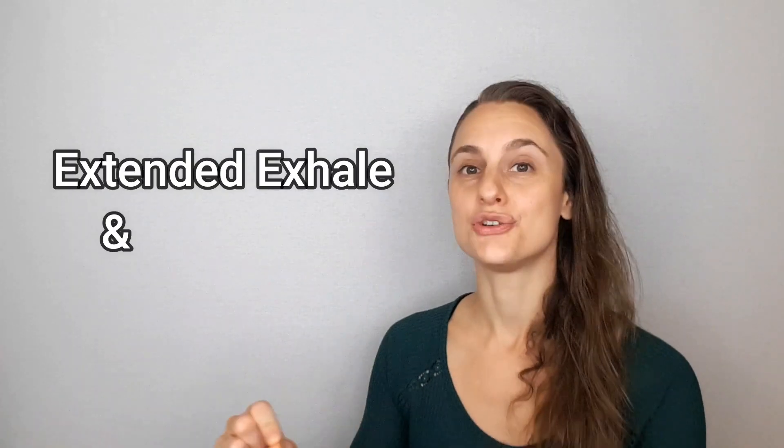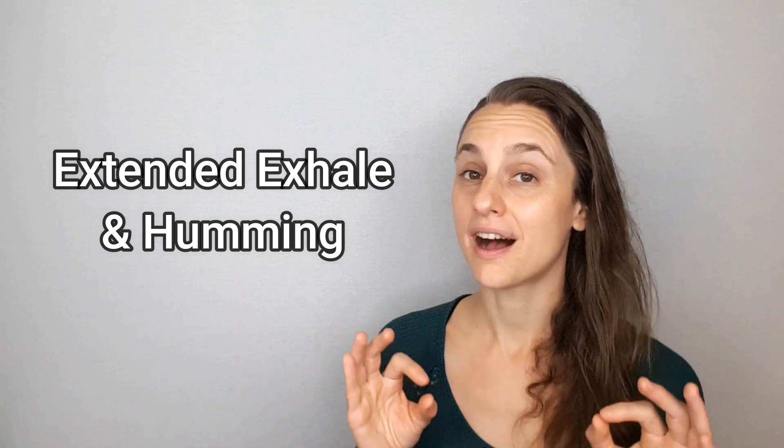Also, any time that you can extend your exhale, including humming for an extended period of time — which I spoke about a lot in my last video on nitric oxide — you are allowing more time for nasal nitric oxide to pool in the nasal cavity in order to be taken in deeply into the lungs on the next inhale. These are super simple yet highly effective practices, which I hope you'll try out for yourself and also implement in your daily life.